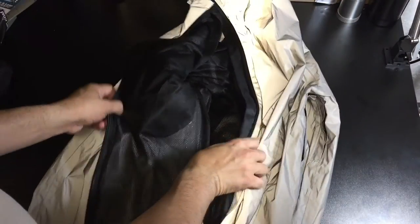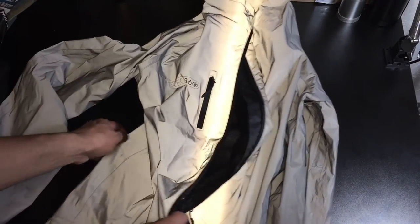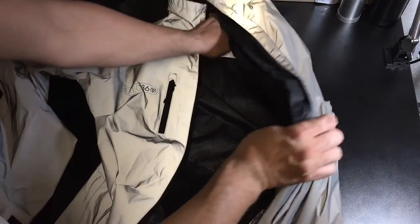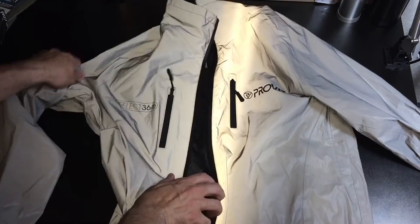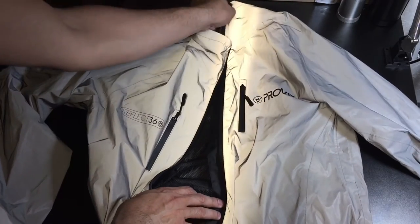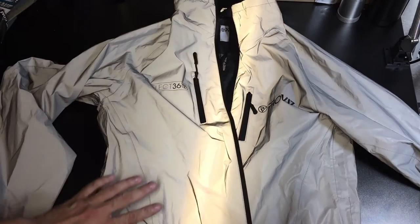Besides the hoodie, I also wanted something that was a little bit more indicative of what they actually have to offer, so I asked them to send me this right here — what they call their Reflect 360 jacket. This is what I would consider almost like a windbreaker jacket, but it's a little bit more beefed up. The key feature of this jacket is that it is reflective all the way around.